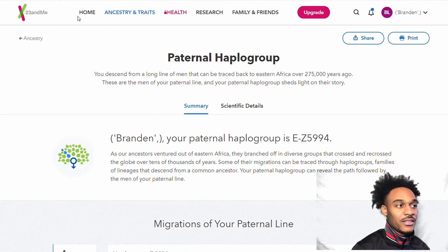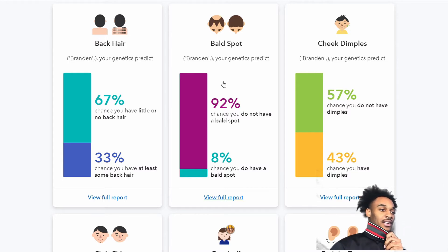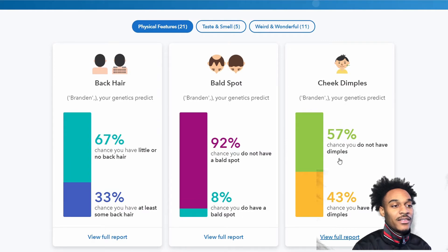Now let me go to traits. For back hair, it says I have a 67% chance of having little or no back hair — and yeah, I have no back hair, so that makes sense. I have a 92% chance of not having a bald spot, which makes sense since I'm younger. And I have close to about a 50/50 chance of having no dimple.